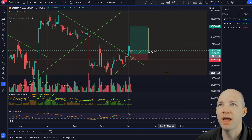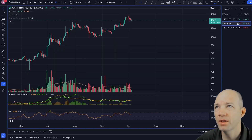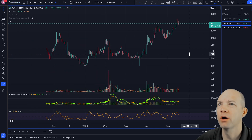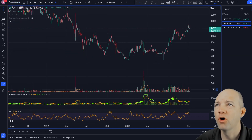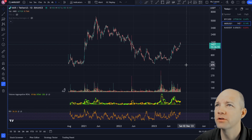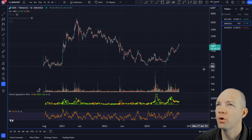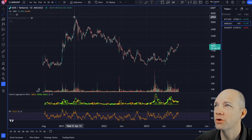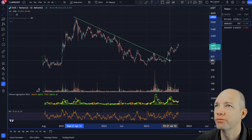The first one we're going to talk about is Maker, symbol MKR. Apparently Maker is offering a really good yield right now — there's a lot of people buying it and it has a lot of volume stepping in recently. I took a look at the chart and saw something pretty interesting.